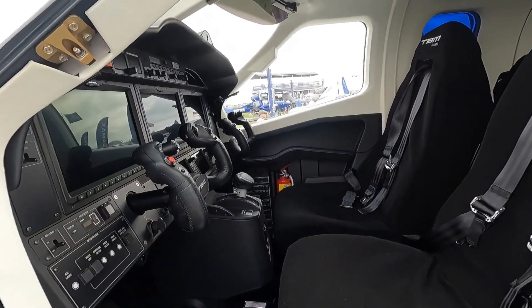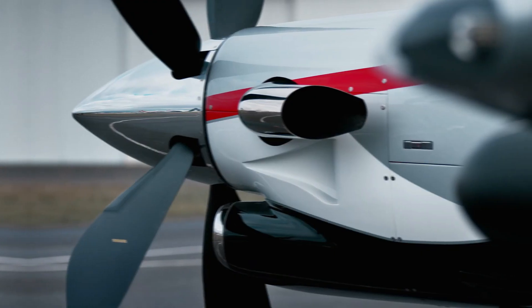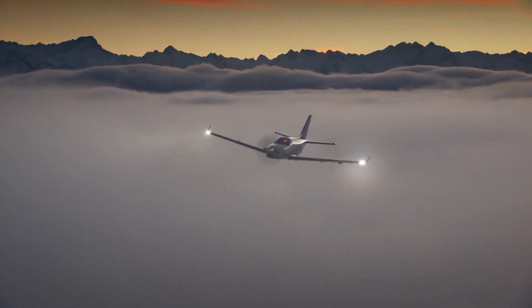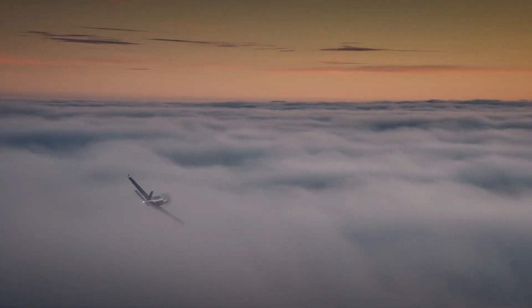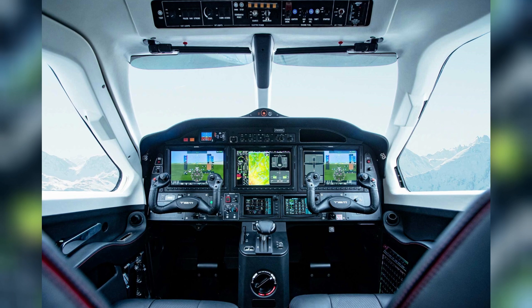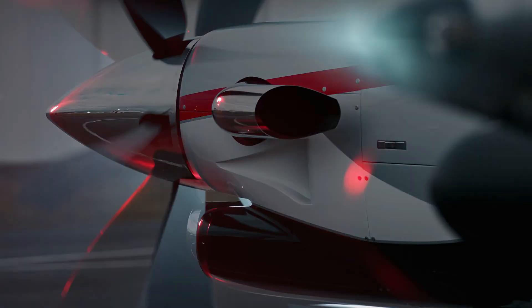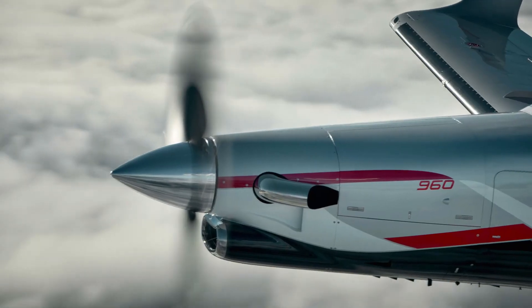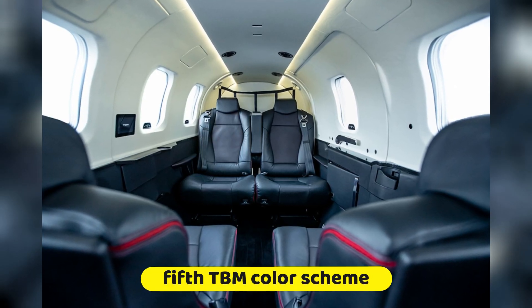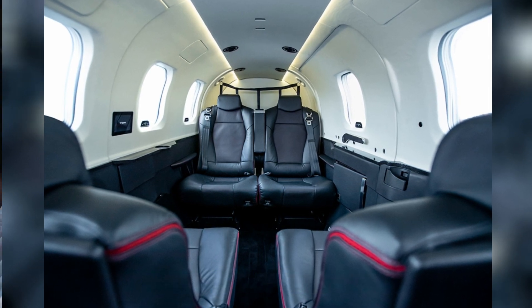The TBM 960 is the first aircraft to use Garmin's GDL-60 next-generation data transmitter for automatic database transfer and mobile phone connectivity. The TBM 960 differs from earlier models thanks to electronic controls utilizing analysis of more than 100 intelligent data inputs. The dual-channel engine and propeller electronic control system maximizes the efficiency of the power plant across the full flight domain, minimizing pilot workload while preserving engine performance.